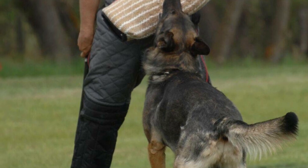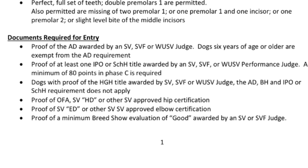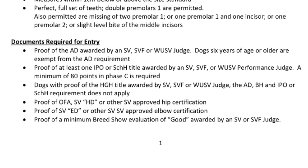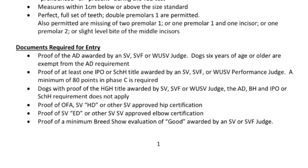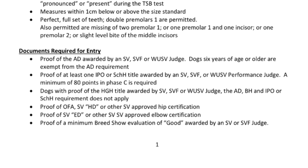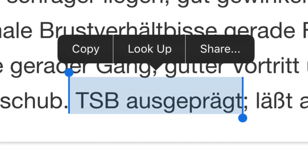Not any German Shepherd can enter for a breed survey — there are specific requirements that include, but are not limited to: a minimum IPO 1 title with at least 80 in protection or an HGH herding title; passing an AD, which is an endurance test; having hips and elbows certified and clear of dysplasia; and a minimum of a good show rating under SV rules. The dog must also pass a gun test as well as a bite work test. After the bite work test, the dog is given a rating of either pronounced, present, or insufficient. In Germany, only offspring born to parents who are breed surveyed will receive pink registration papers.